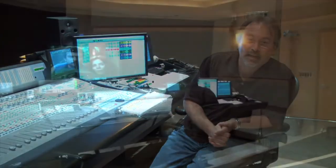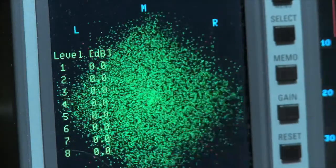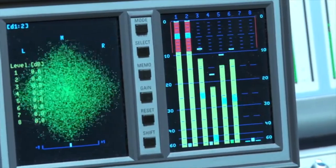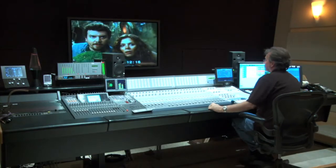My name is Larry Walsh. I'm creative director at Blue Wave Audio, and what we do here is we create audio software for DVD, CD, Blu-ray, satellite, and television broadcast. Basically anything you press play on at home runs through Blue Wave in some capacity or another.